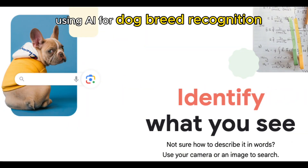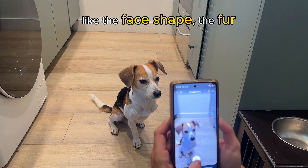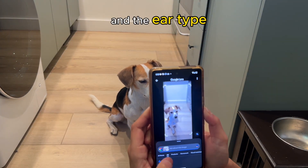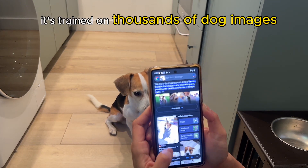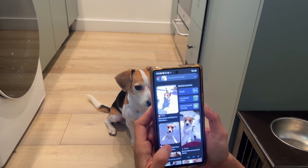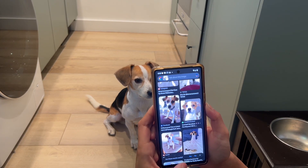Finally, my favorite: using AI for dog breed recognition. It works by analyzing the dog's features like the face shape, the fur, and the ear type, and compares it to a labeled dataset of dog breeds. It's trained on thousands of dog images. Here, AI showed me images of beagles which looked very similar to my dog Gigi.